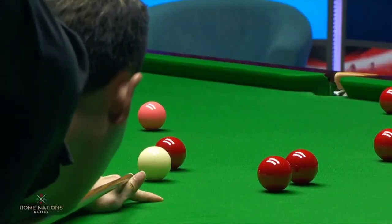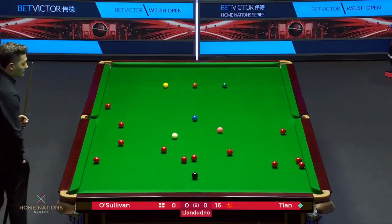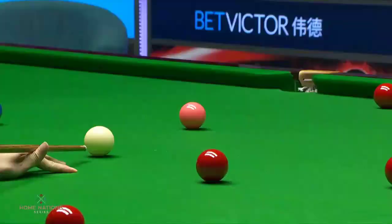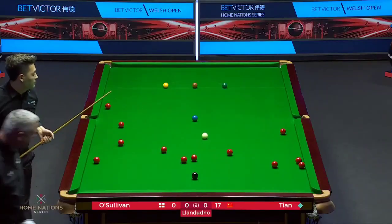And of course that win over another great, John Higgins, last night - that would have done him the world of good. He's among the top players, particularly on this match table here.